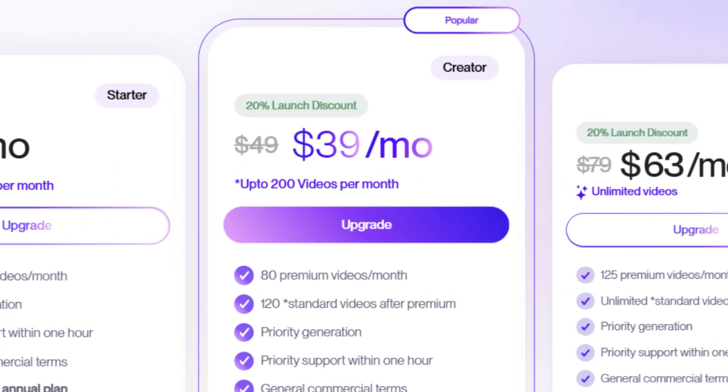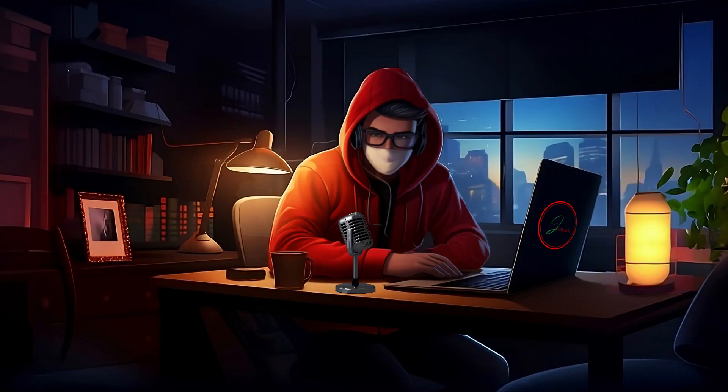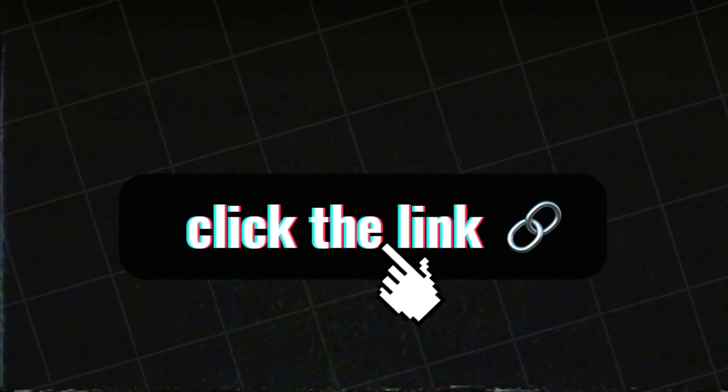This approach leverages the power of ClipWise AI for content creation and affiliate marketing to create a sustainable income stream. With the creator plan, you can produce up to 200 videos per month. Since our goal is to create 60 videos per month, this plan allows you to generate up to 3 months' worth of content in advance. You'll find a special discount link in the description to get started.